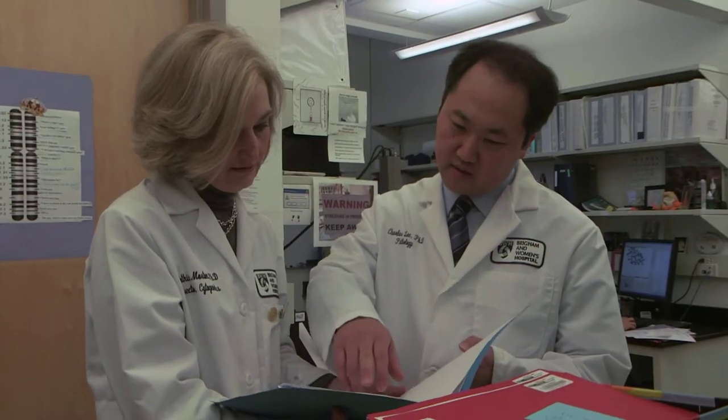The cytogenetics laboratory here at Brigham has been one of the pioneering labs in that field. Over the past decade, my research lab has been focused on identifying chromosome rearrangements, the genes that are either disrupted or dysregulated at the breakpoint, and understanding them in terms of human disease.